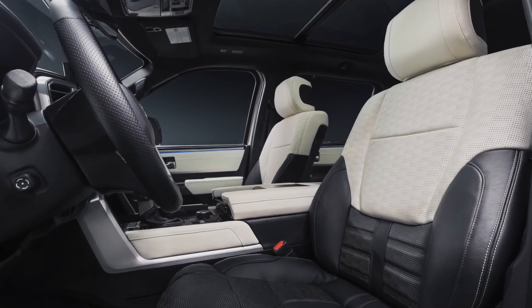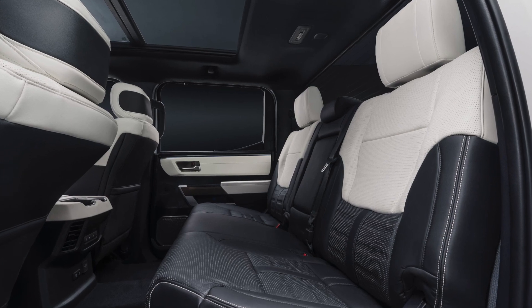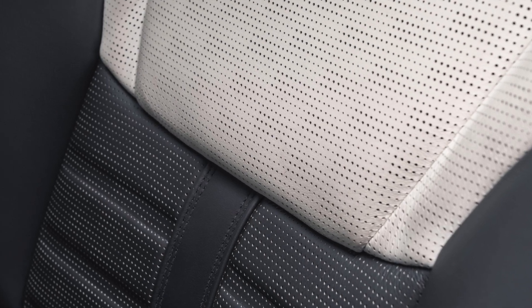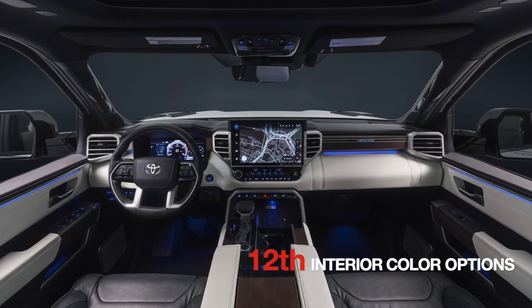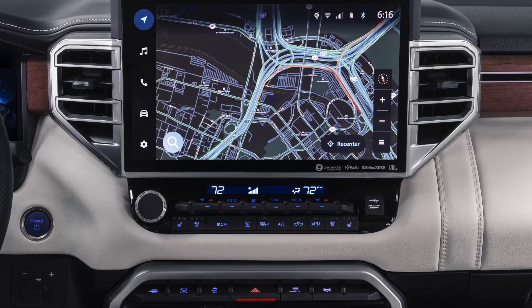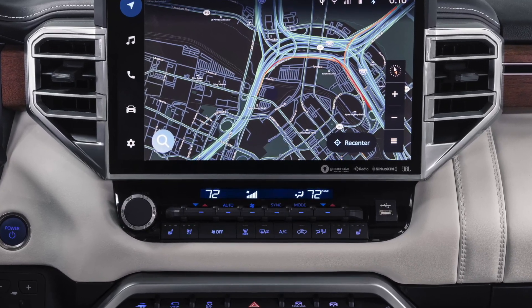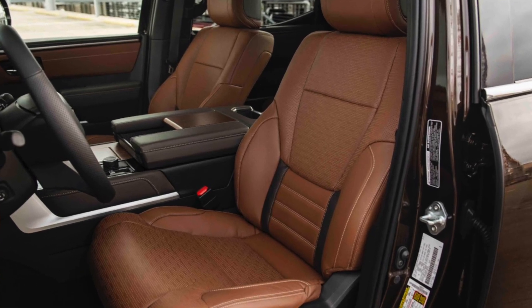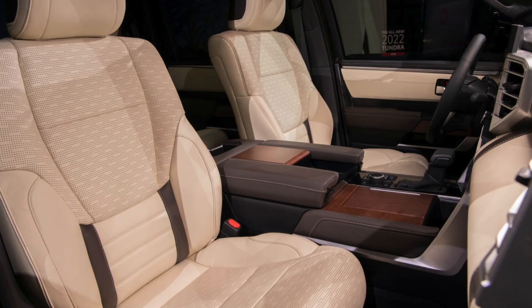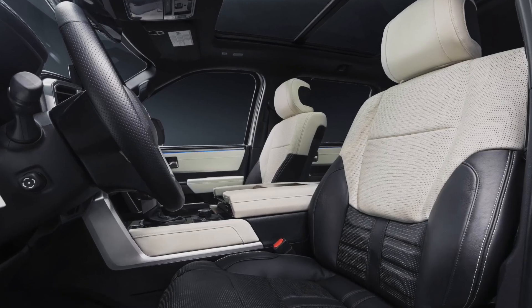The twelfth difference between the Capstone and the 1794 is the interior color. The Capstone has a two-tone color with white as the dominant color for the interior seating, whereas the 1794 offers two different interior colors — either Saddle Tan or Rich Cream. So you get at least two choices with the 1794, but only one choice in the Capstone.